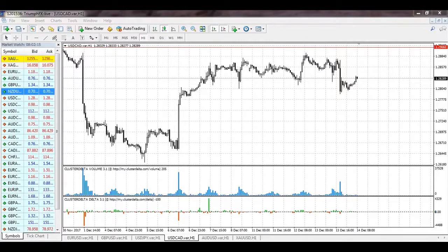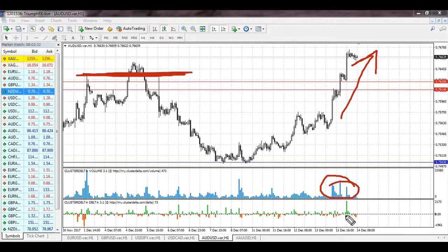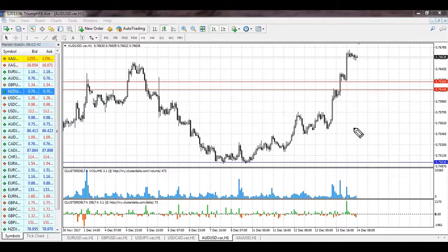The Australian dollar has a great situation — the price broke out the previous level of resistance, which was also the upper limit of the local consolidation. The growth was abrupt, supported by large volume, and there were large ask deltas, meaning buyers were dominating the market. Given all these factors, we should consider opening long positions. A new support level was created at 0.7614–0.7626, which contains large volume and can be used as a good place for placing the stop loss.